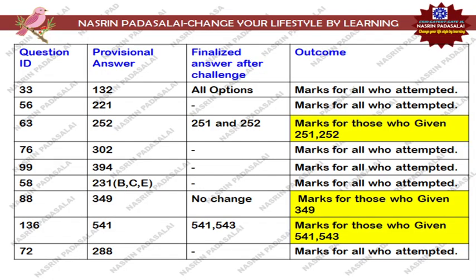First I will be explaining shift 1 questions and then shift 2 questions. Here I have given a Question ID, the provisional answer key, and the final answer key after the challenge. Either along with the result or after releasing a scorecard, NTA will be releasing the finalized answer key. This is for shift 1 life sciences students; you can take your question paper.